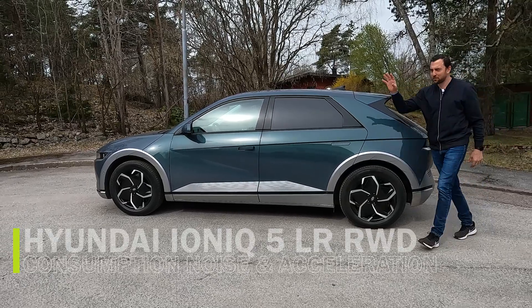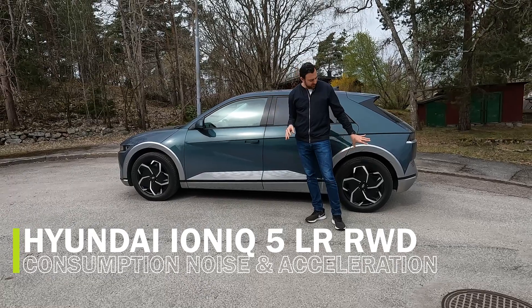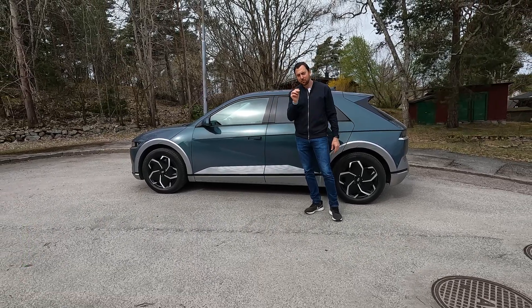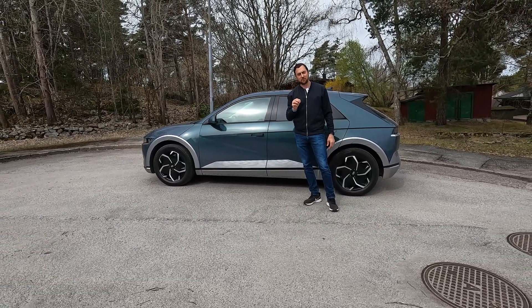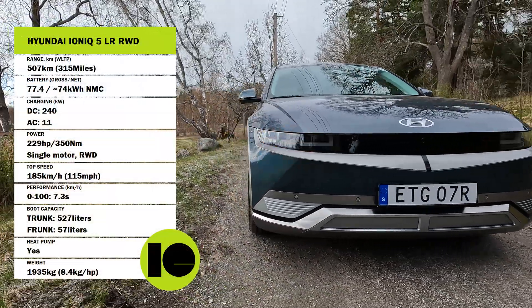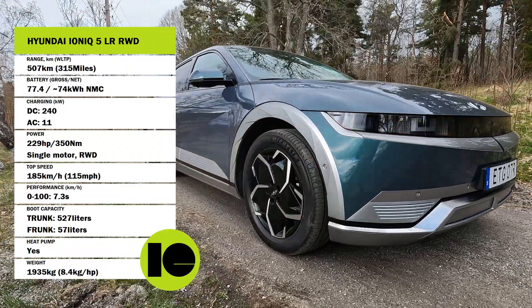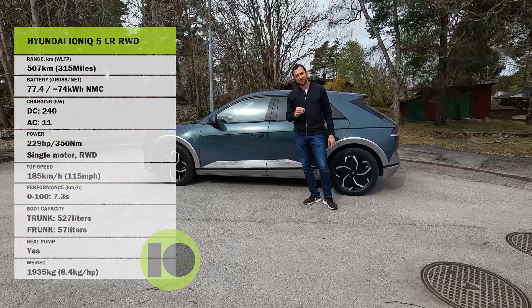This is the newly updated Hyundai IONIQ 5, the RWD version with the big battery — an updated battery pack with 77.4 kWh of gross capacity. Today it's time to test range, consumption, acceleration, and noise. Welcome to It's Only Electric.